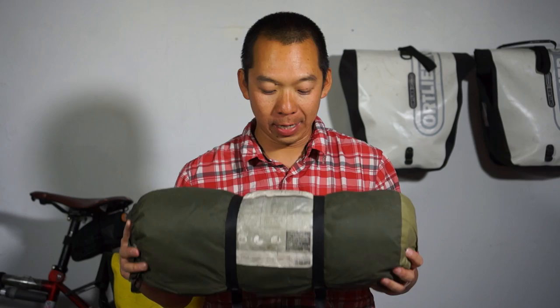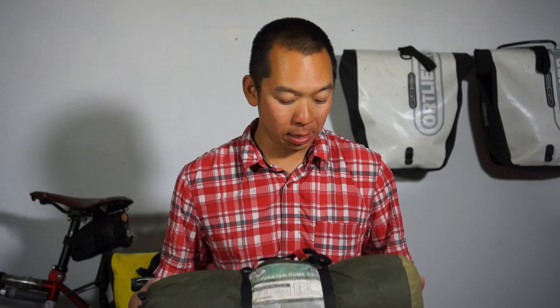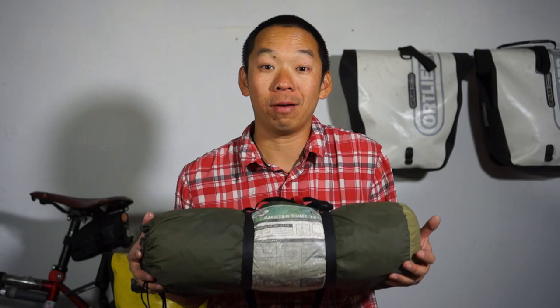The next thing I have is my two-person tent. This is an older Quarter Dome T2 Plus — there are newer versions but I don't know the specs. This one is great. It's been with me for about four or five years. I use it on most of my long trips because it's nice to have space when you're sleeping, two doors to come in and out, and a vestibule to put your stuff in.